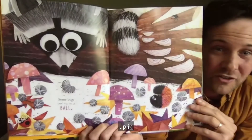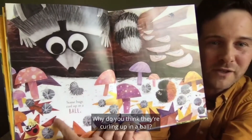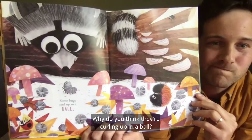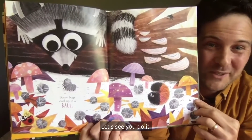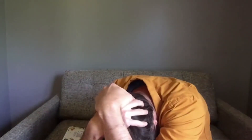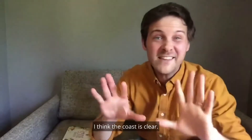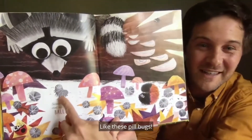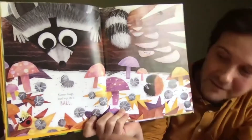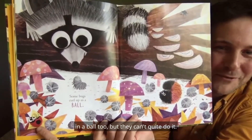Some bugs curl up in a ball, like these pill bugs. Why do you think they're curling up in a ball? Maybe to hide from this raccoon? Can we try curling up in a ball? One, two, three — where'd everyone go? Hey, come out, come out — I think the coast is clear. Nice curling up, like these pill bugs. And where's ladybug? There they are. What are they doing? They're trying to curl up in a ball too, but they can't quite do it.